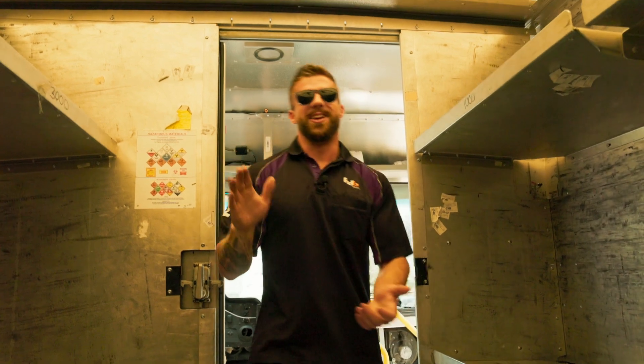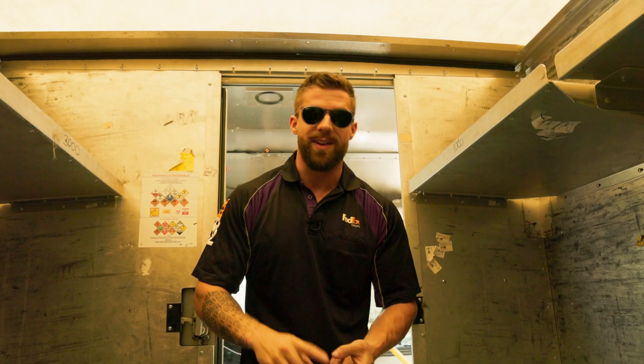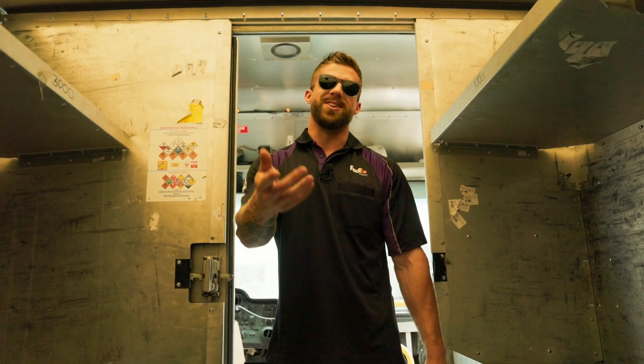Thank you for joining me in another video, guys. I hope these efficiency tips help you run your route more efficiently and faster. Thank you for joining me, and we'll see you in the next video.